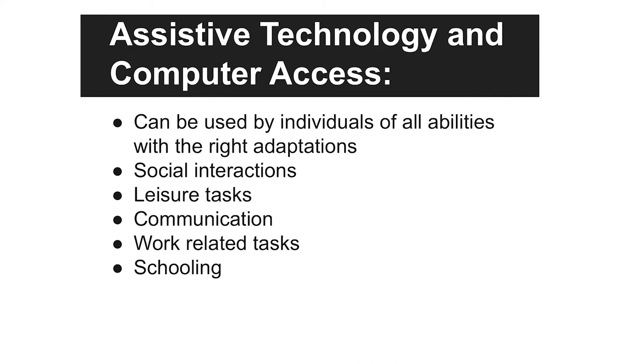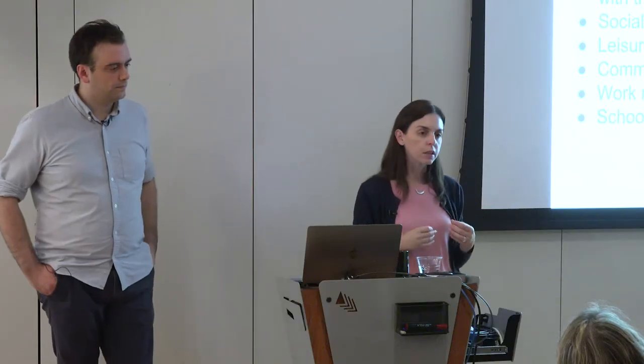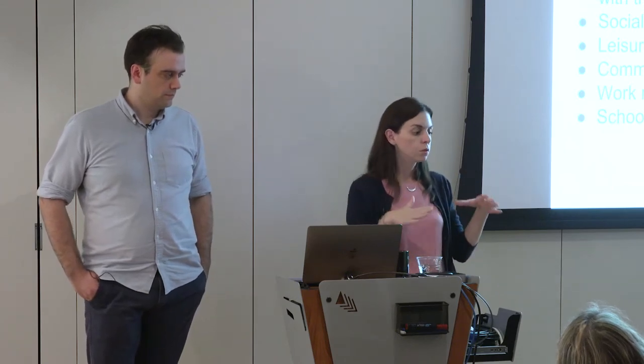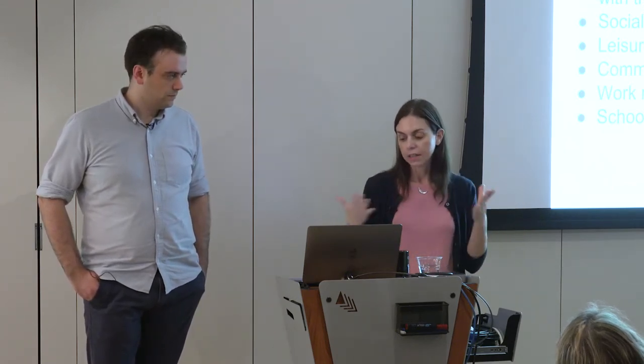Computers and tablets can be used by individuals of all abilities with the right adaptations. You can use them for social interactions, leisure tasks, communication, phone calls, FaceTime, setting up appointments, contacting your doctor, work-related tasks, and participation in schooling. Your disability should not limit your access — if you can find the right access method, you can do what anyone else can do. When thinking about alternative access, you always want to focus on what the individual can do, not what they can't.